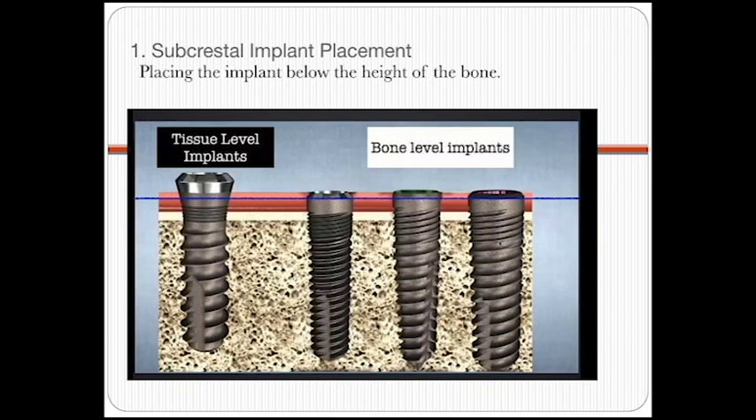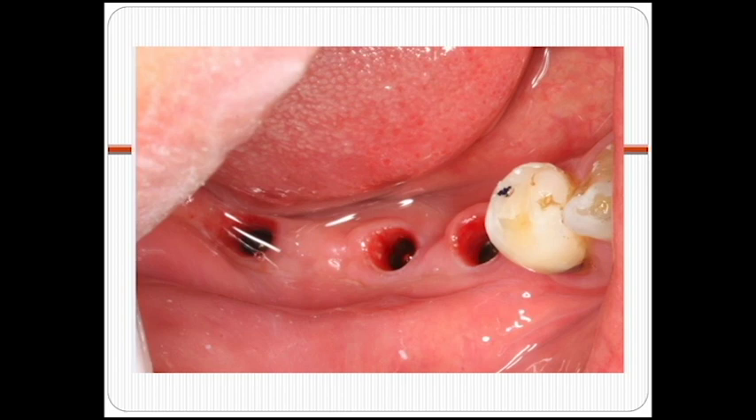The first factor is subcrestal placement — what that means is place the implant deep, as deep as you can possibly go. If you see from this picture, the one on the left is a tissue level implant, made famous by Strowman. The ones on the right are what they call bone level implants. The pink line represents the gum, and the white layer represents the bone. In terms of subcrestal, we want to place it below the bone line — the implant should be where the white line is, not where the pink line is, not where the gum is.